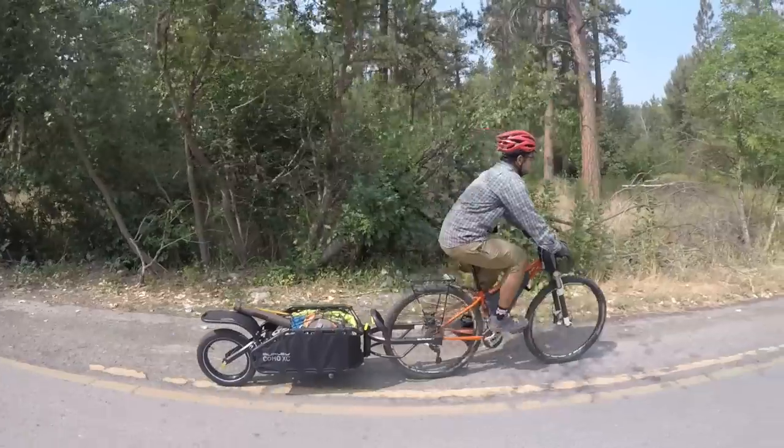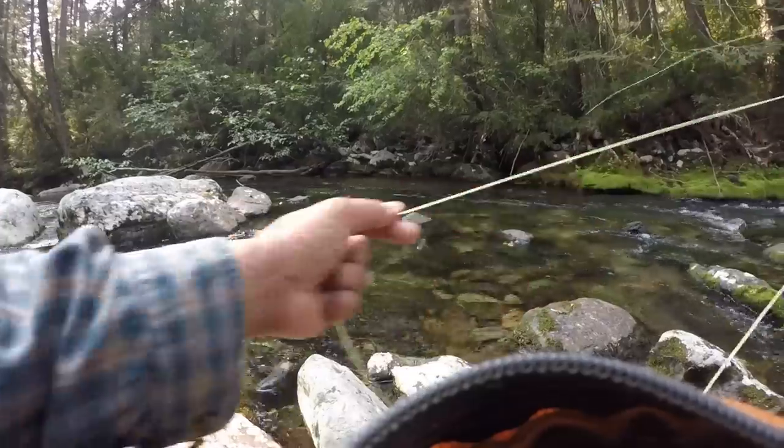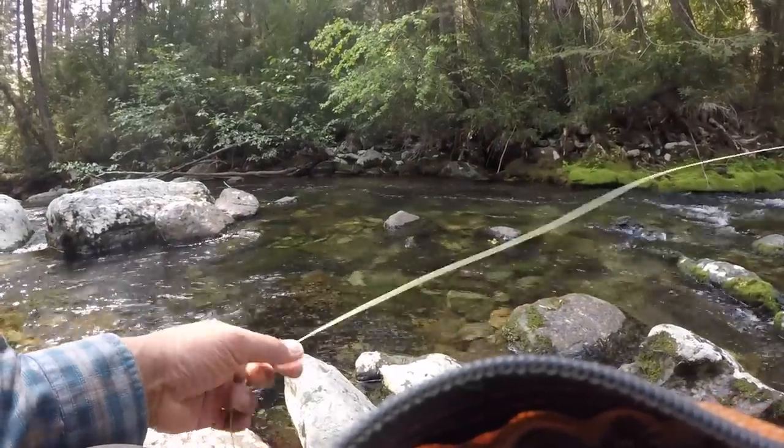Good morning everyone. It's Saturday and the smoke has lifted momentarily, so we're gonna go out and do a little bike fishing up in the local creek and we're testing a bunch of gear. Yeah, we're playing bikes today.